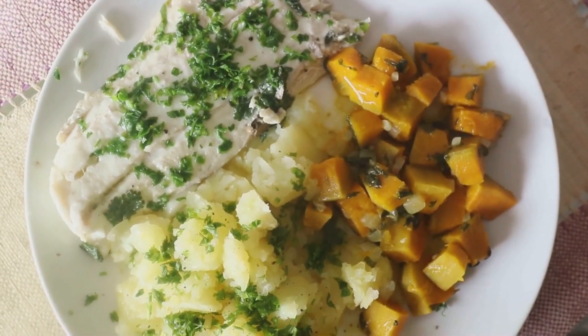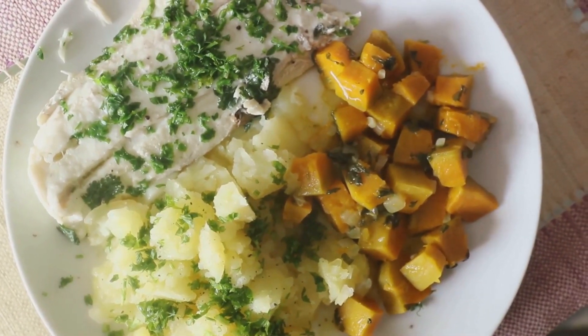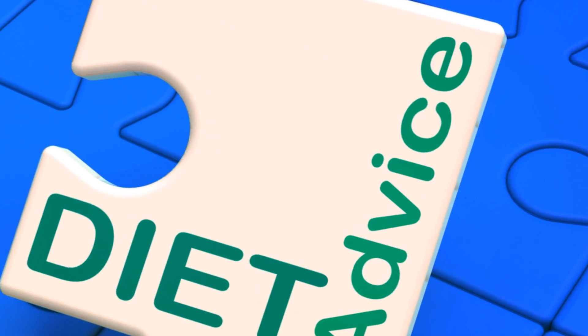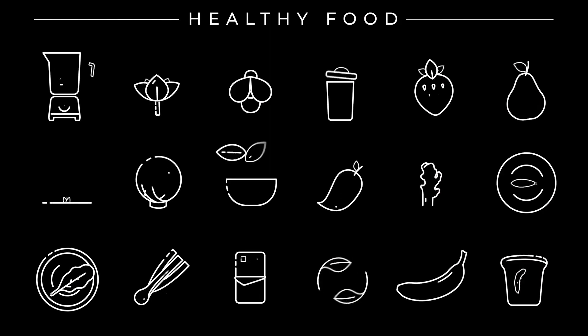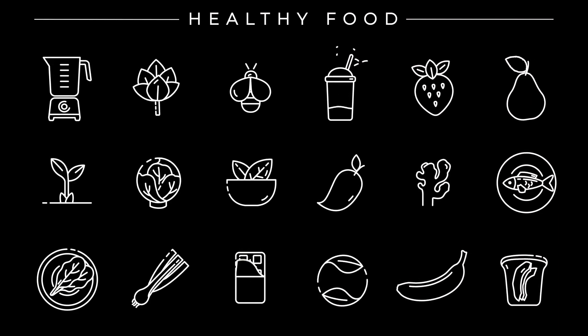The Zone Diet is a nutritional strategy that advocates a balanced intake of carbohydrates, proteins, and fats. The magic ratio? 40% carbs, 30% proteins, and 30% fats. This isn't a random choice — it's designed to keep your body's biochemistry in a balanced zone, hence the name.